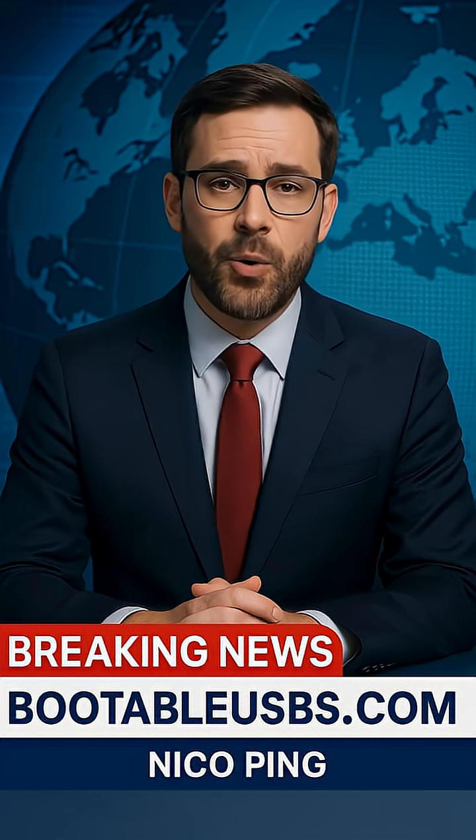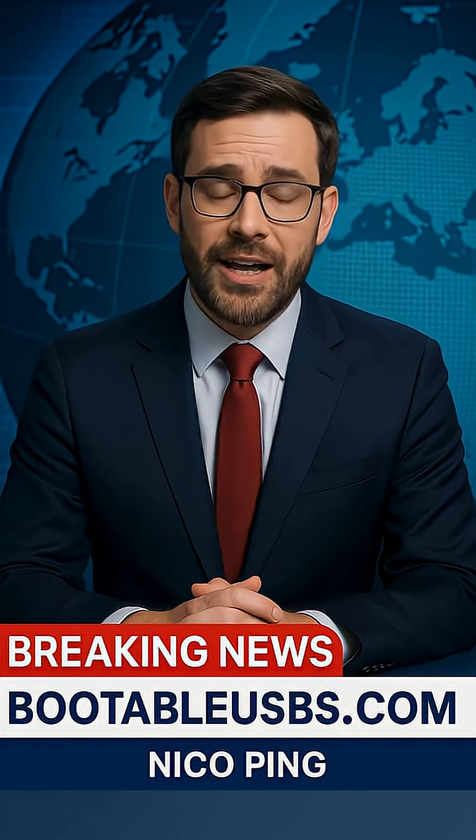I'm Nico Ping from BootableUSBs.com, and we are bringing you breaking news right now. CrushFTP, a popular enterprise file transfer platform, has been hit by a dangerous zero-day vulnerability, now confirmed to be actively exploited.